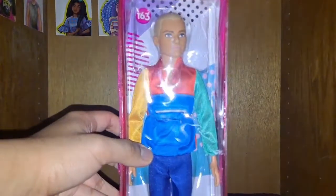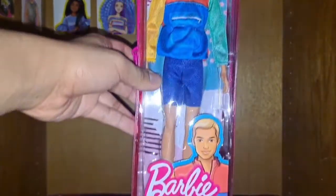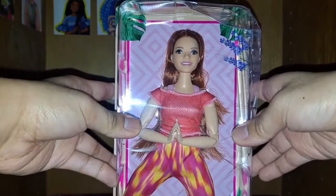Hey Doll Collectors, Justin Audistry here. Today I'm going to be showcasing three dolls that I got from Amazon. The dolls I'm showcasing are Ken Fashionista number 163, which I have been searching my butt off for last year, and also the curvy red yoga Barbie that I got on sale for $12.